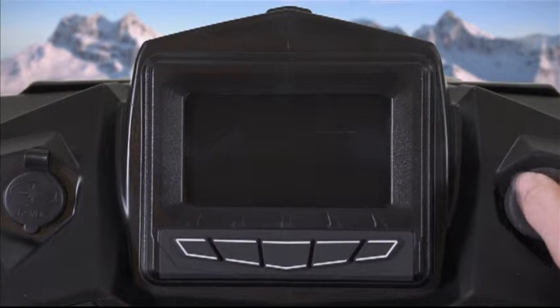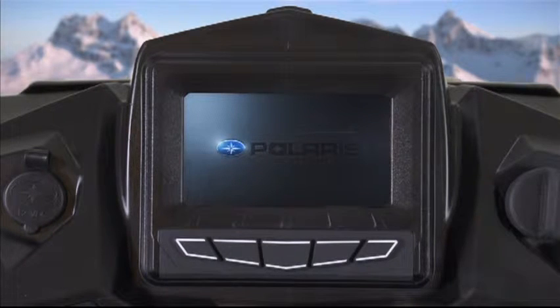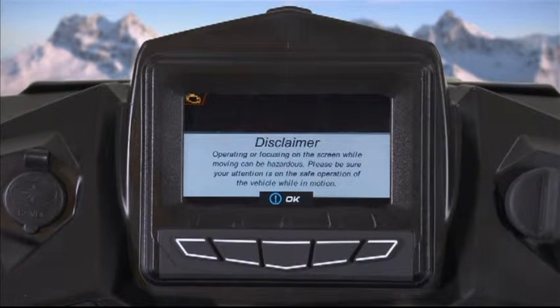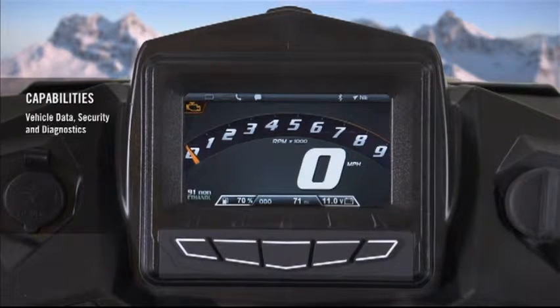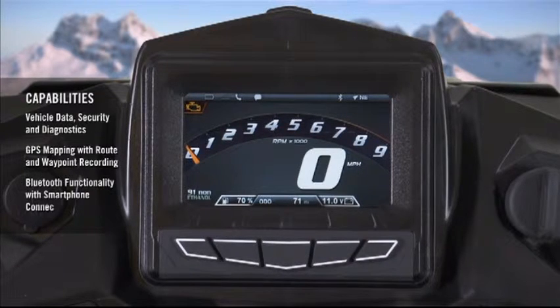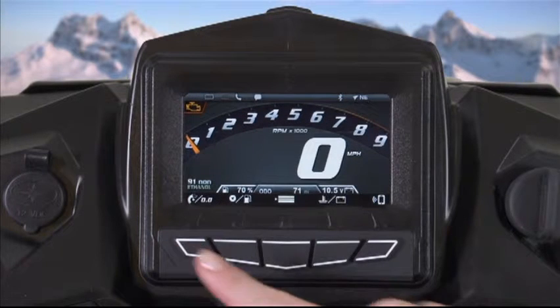Introducing the all-new Polaris interactive digital display — simple, seamless, and personalized to your vehicle. This high-resolution full-color display provides the ultimate in convenience and control. The display has three main capabilities that put you at the center of your riding experience: vehicle data, security and diagnostics, GPS mapping with route and waypoint recording, and Bluetooth functionality with smartphone connectivity.